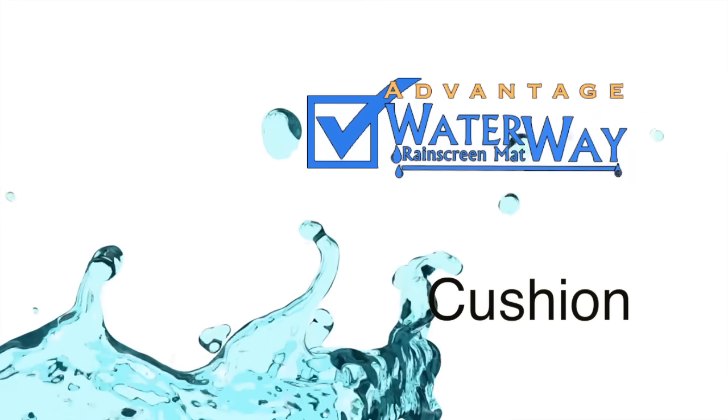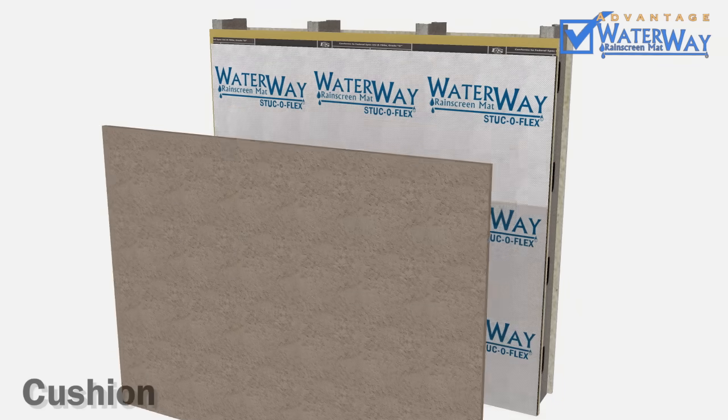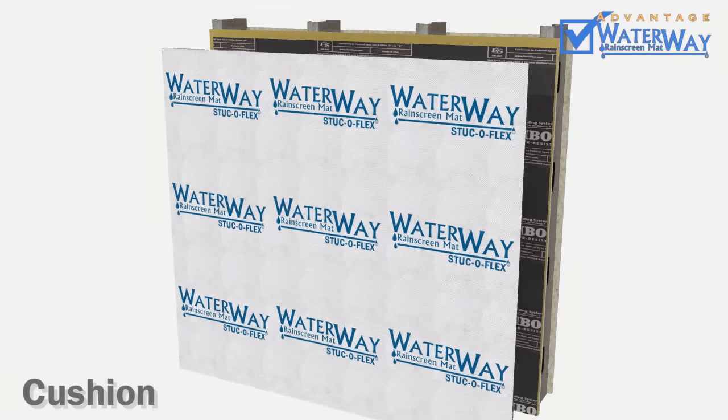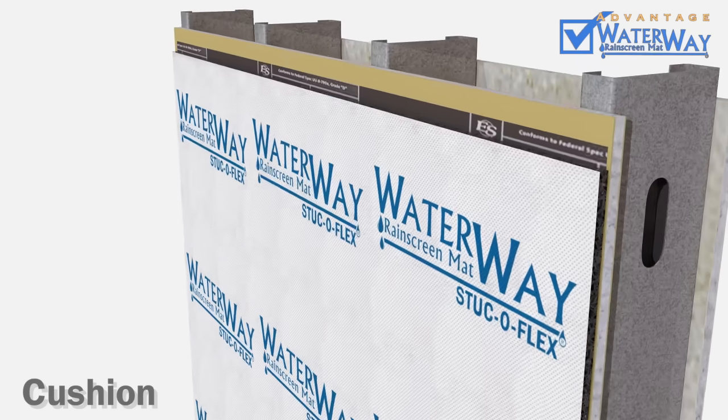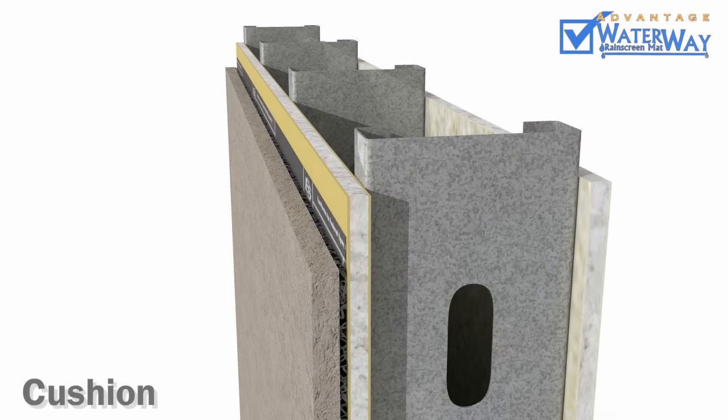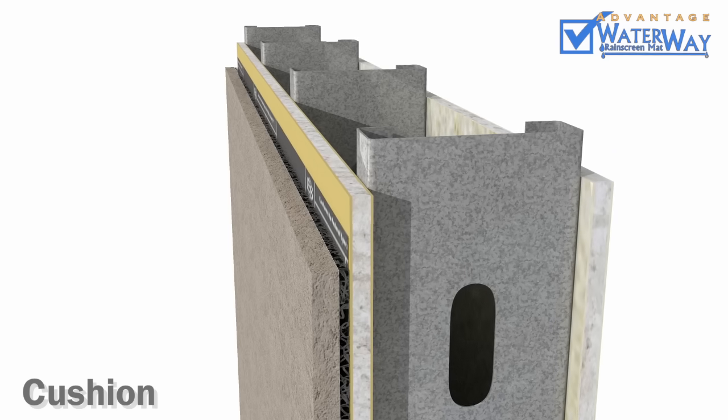Advantage 9: Cushion. While on the topic of stucco, Waterway's flexible core also functions as a cushion between your building and exterior facade, reducing stress due to thermal movement or settlement. Waterway is proven to reduce cracking in stucco and stone veneer systems.